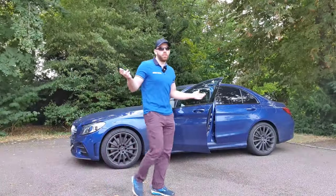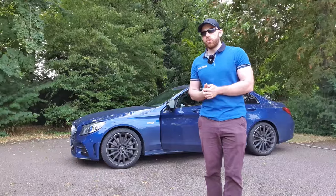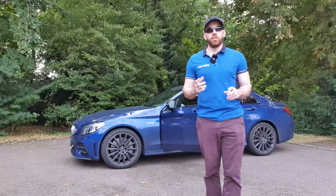As you guys saw from that montage, the C43 is an awesome car. Very, very desirable. But the only downside is, desirable, awesome cars get targeted by thieves.